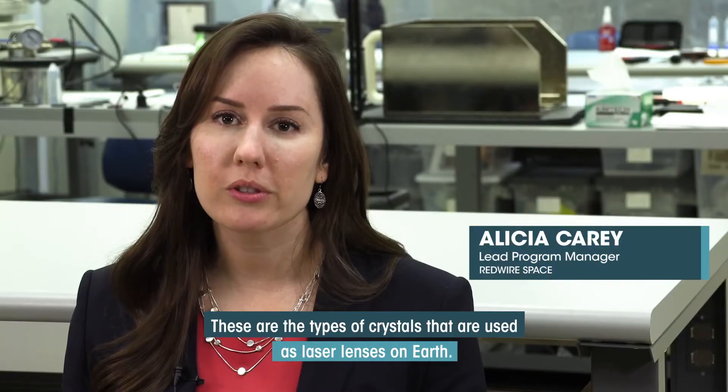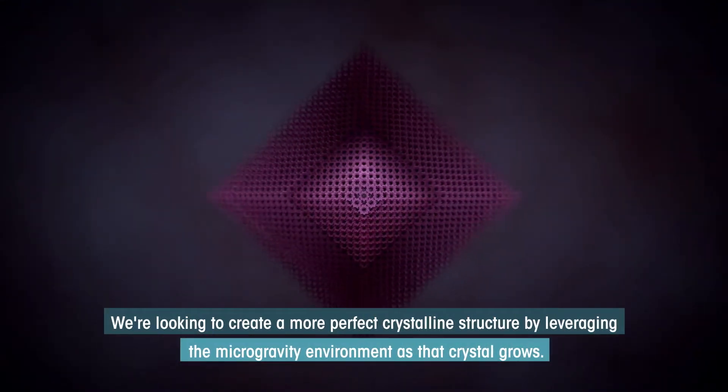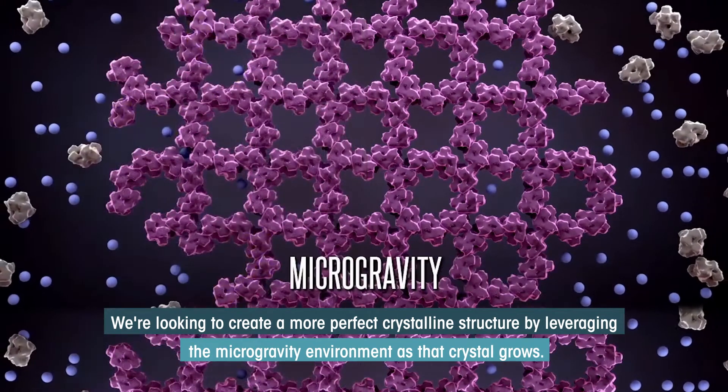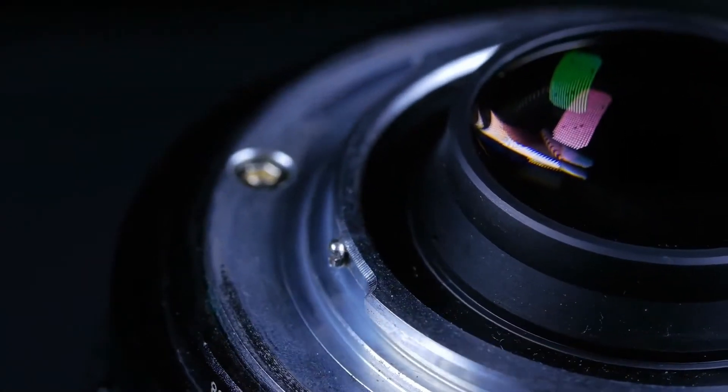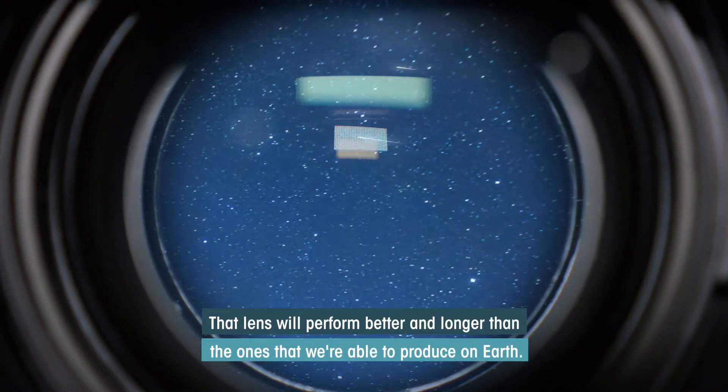These are the types of crystals that are used as laser lenses on Earth. We're looking to create a more perfect crystalline structure by leveraging the microgravity environment as that crystal grows. That lens would perform better and longer than the ones that we're able to produce on Earth.